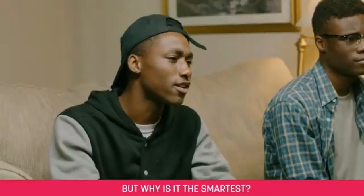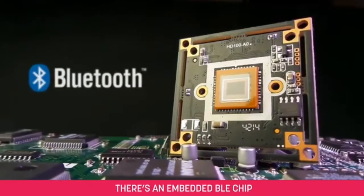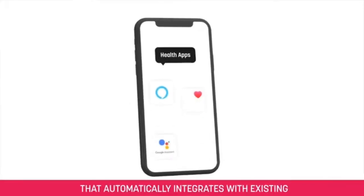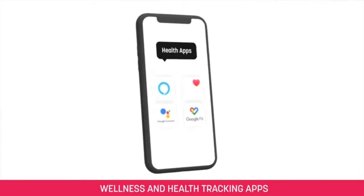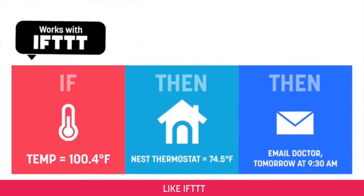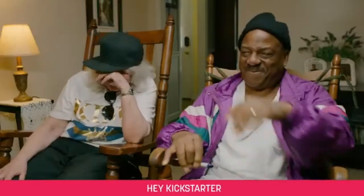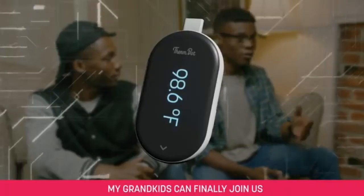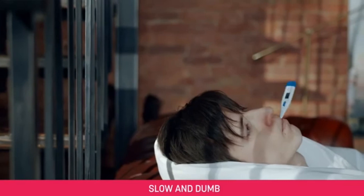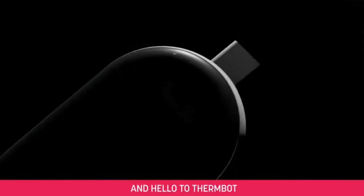But why is it the smartest? Because inside ThermBot, there's an embedded BLE chip that automatically integrates with existing wellness and health tracking apps. And it also integrates with protocols like IFTTT. Hey Kickstarter, with your help, my grandkids can finally join us in the 21st century. Say goodbye to clunky, slow, and dumb. And hello to ThermBot.